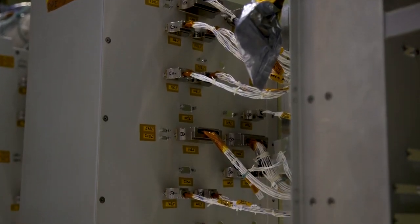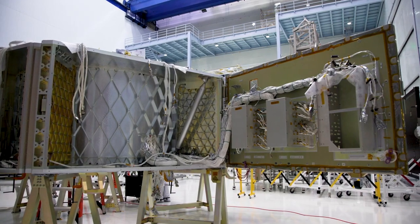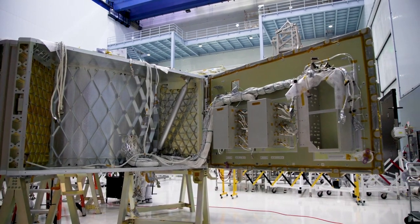With the wiring in place and tested, the team will continue installing all the components into the primary structure over the course of the next year.